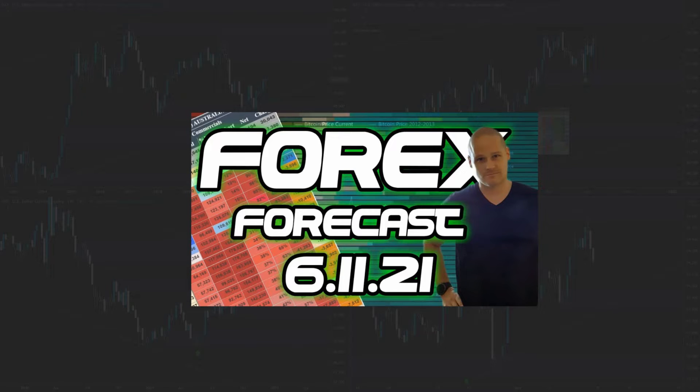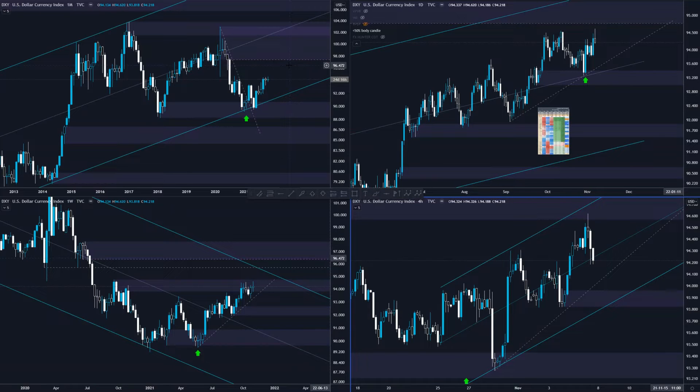Hey, what's up traders? Day 5 is Hunter with a weekly Forex forecast for the 6th of November 2021. I will try to be quick, but there is a lot of things I want to mention, so maybe it will take longer, but I think there is a lot of valuable information.